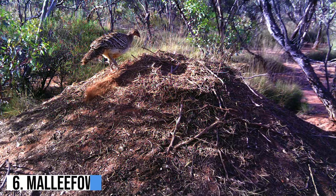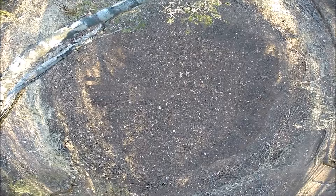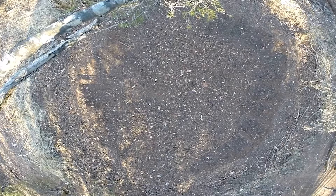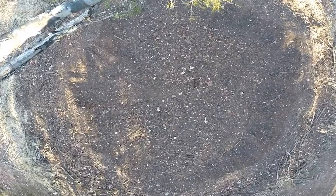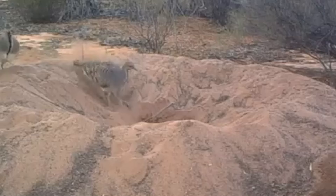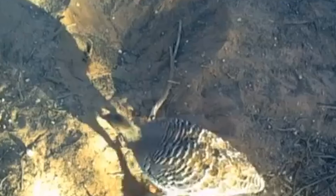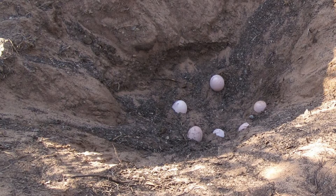Number 6: Mallee Fowl. Contrary to what most people think, a nest isn't necessarily a structure built in a tree. Mallee Fowls create huge nests on the ground, some of which can measure over 150 feet in circumference and 2 feet high. The male Mallee Fowl digs an enormous hole and fills it with sticks, leaves, and other organic matter. After the female deposits her eggs, the breeding pair adds a thin layer of sand for insulation.